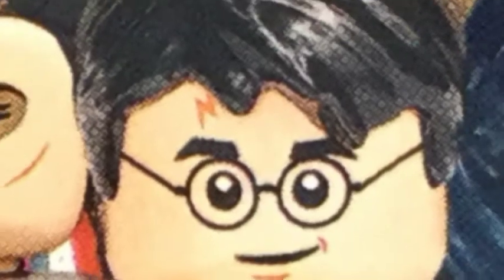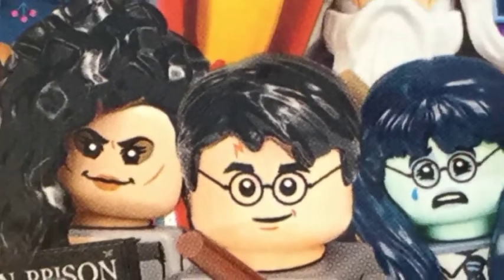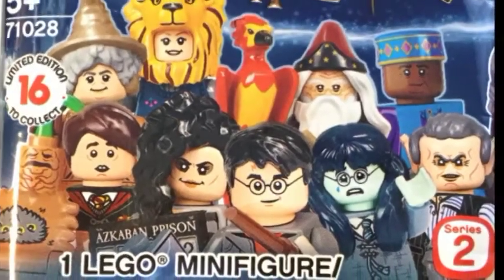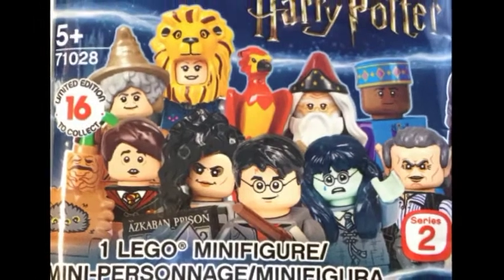I have not even looked at what is even possible to be in here — I have been completely spoiler-free. On the front I can see Professor Sprout, Luna Lovegood with her lion head, Dumbledore with his phoenix, Kingsley Shacklebolt, Griphook looking really mean, Moaning Myrtle, Harry Potter, Bellatrix Lestrange, and Neville Longbottom. So here are nine of the different ones, but there are seven others that are a complete surprise. We're going to open them up today and see how awesome they are.